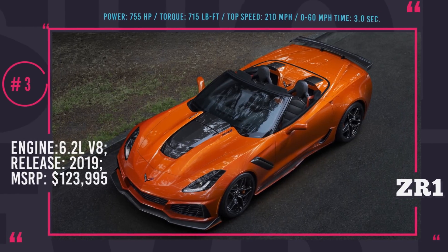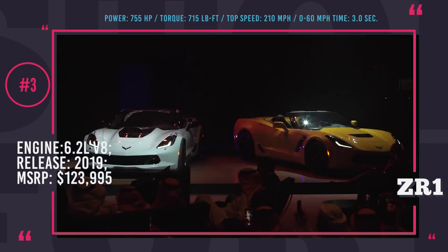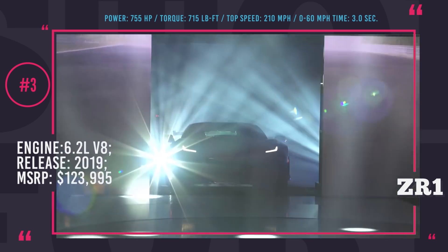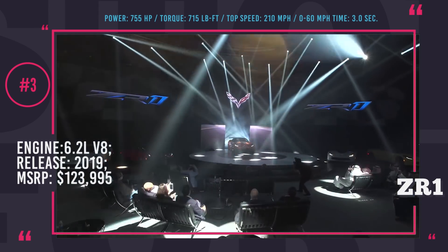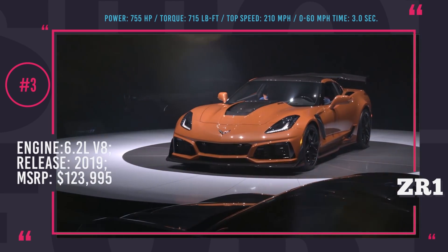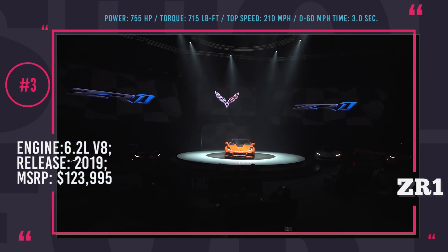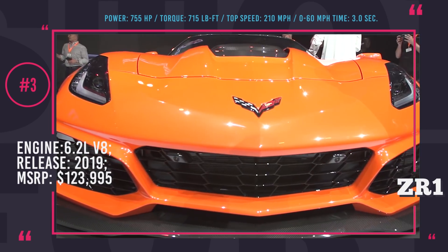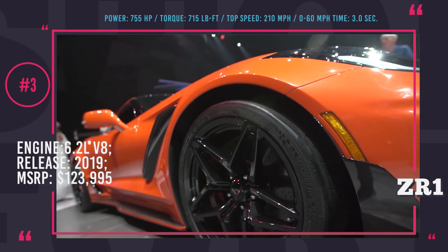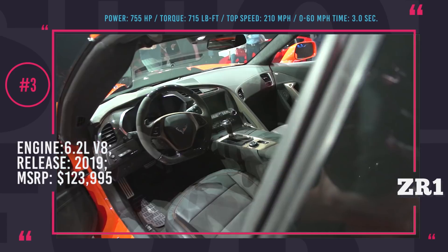Corvette ZR1. The all-new Corvette ZR1 became the most powerful Corvette and Chevrolet ever built, as well as the first convertible since 1970 to receive the ZR1 designation. Surprisingly, the folding top did not result in any compromises, and the sports car barely differs from its hardtop brother. Under the hood it carries an efficient 6.2-liter supercharged V8 with the code name LT5, with peak output of 755 horses and 715 lb-ft of torque, likely resulting in a 3.0-second 0-60 acceleration.